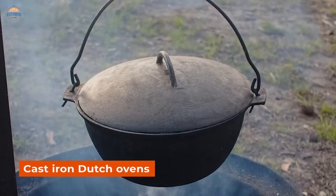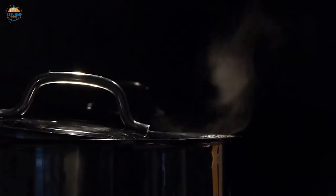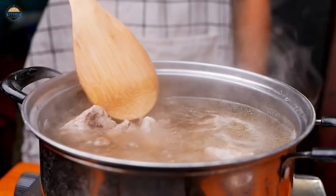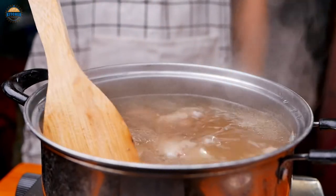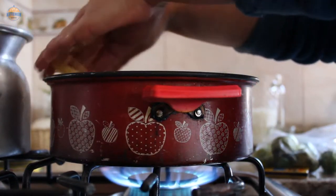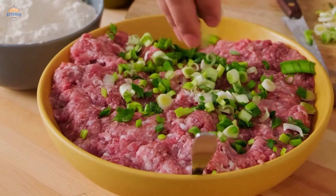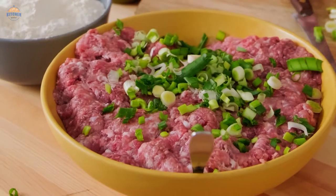Cast iron Dutch ovens are a classic piece of cookware that can be used for everything from slow-cooked stews to crispy chicken. These versatile pots are easy to clean and require low maintenance, making them a great choice for home cooks with limited time or resources. The best cast iron Dutch ovens will heat evenly and retain their heat well, resulting in perfect meals every time.